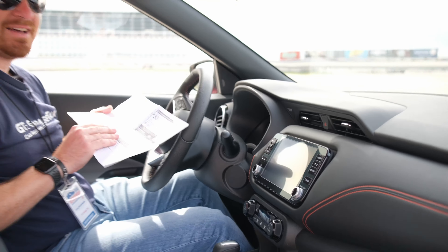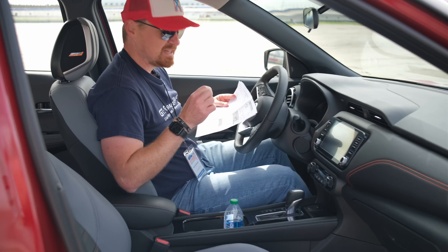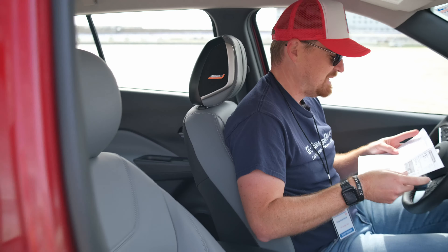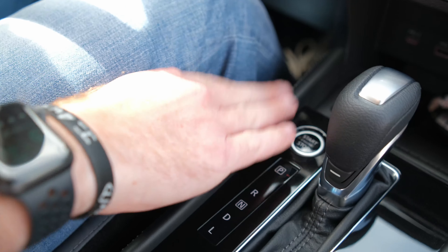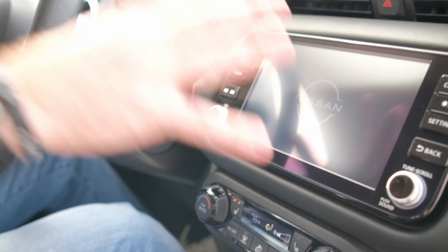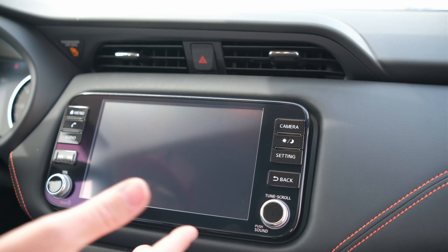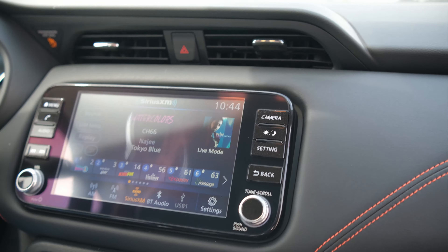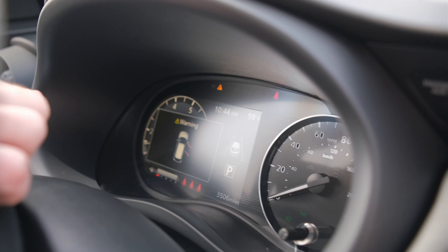Sitting in this 2022 Nissan Kicks — I've got the Monroney right here — this is the top trim SR model slated to come in at $25,980. It is not a direct competitor to that Corolla Cross but it is the entry-level crossover from Nissan. The engine start-stop button is down here by the shifter, which turns on the vehicle and shows off the new Nissan logo on the eight-inch color touch screen with Apple CarPlay and Android Auto built in. Moving over to the gauge cluster you get an analog speedometer and a digital helper screen on the left with a digital tach.